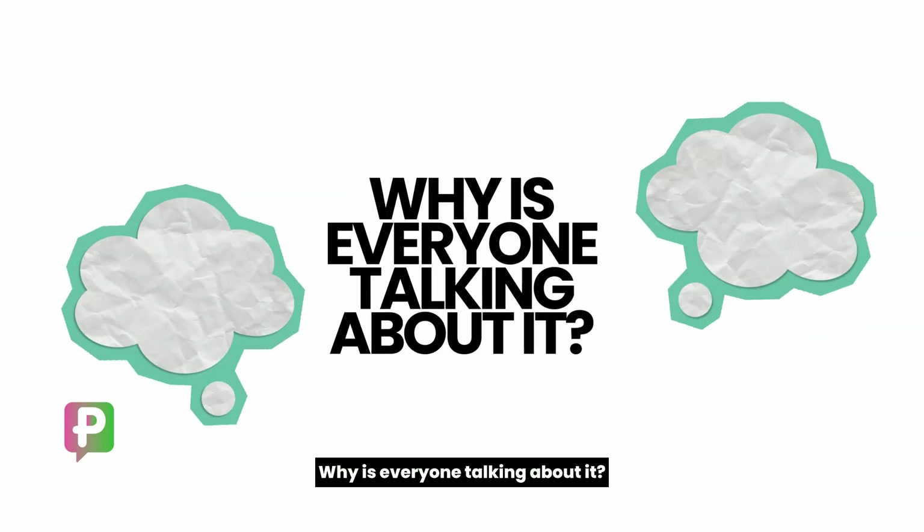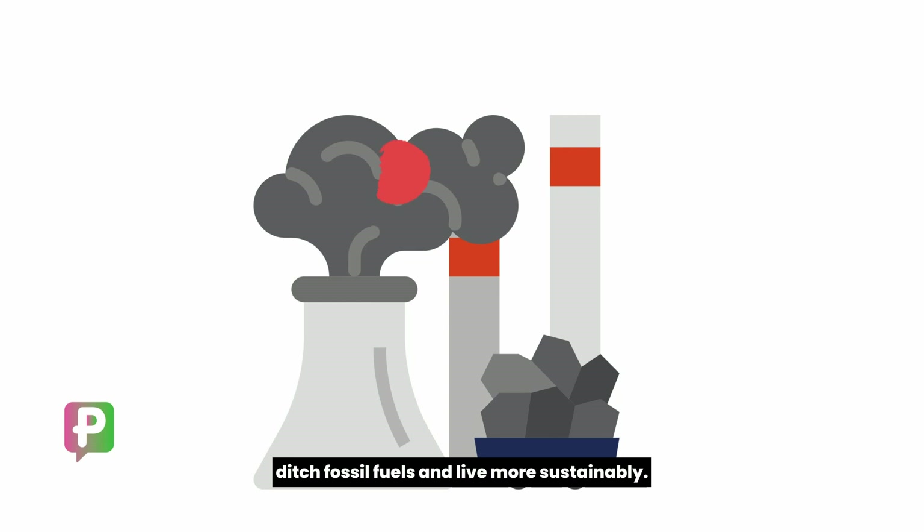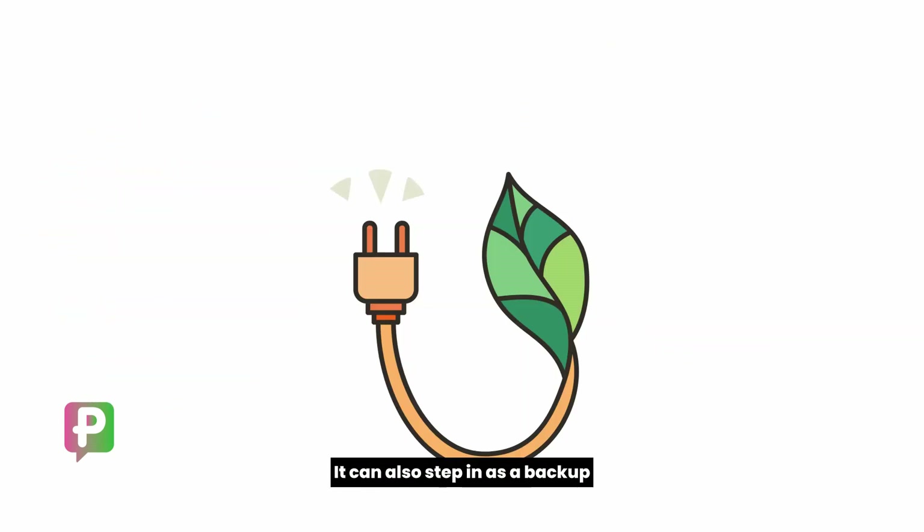Why is everyone talking about it? Because green hydrogen can seriously help us ditch fossil fuels and live more sustainably. Zero emissions equals a healthy planet. It can also step in as a backup green power source when other sources run low.